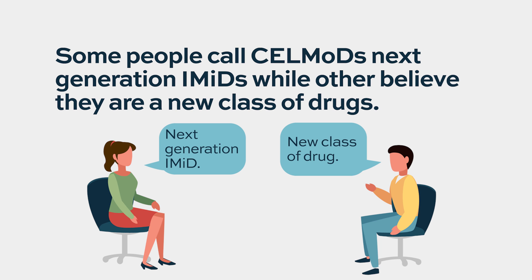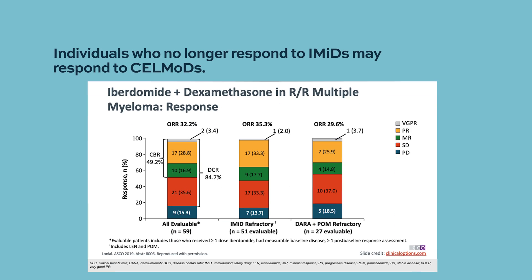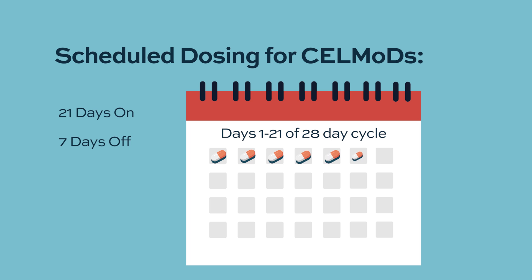Cell mods work through the E3 ligase system within the cells, but so do the IMIDs. They share a common pathway, but cell mods have a slightly alternative pathway different from the IMIDs. What's been studied so far with Iberdomide and CC220 shows that you can be refractory to lenalidomide or pomalidomide and still achieve a single-agent response rate in the 30-some percent range. So it's possible to go from IMID to cell mod — even though they're like first cousins — and still get a good response. Iberdomide and CC220 are taken on the same 21-days-on, 7-days-off schedule as lenalidomide and pomalidomide.